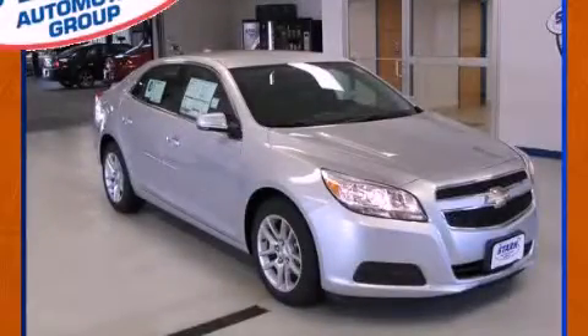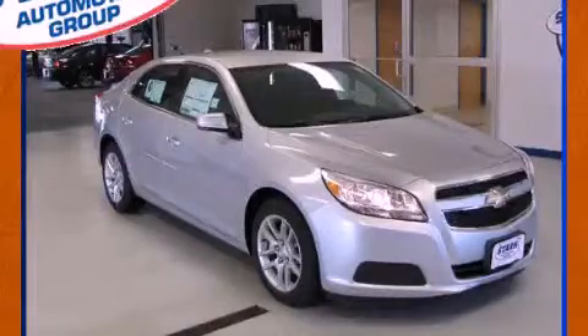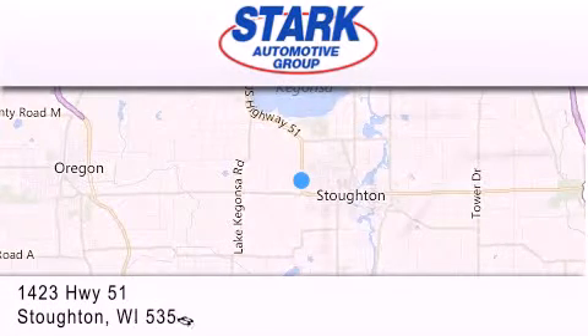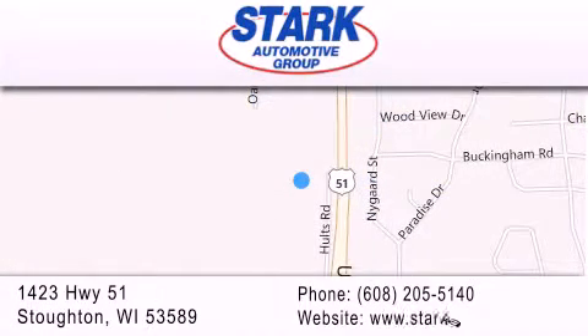Call now to find out how you can own this breathtaking vehicle. Stark Automotive is located at 1423 Highway 51 in Stoughton. Our goal is to exceed all of your expectations to ensure that you'll return for future visits.